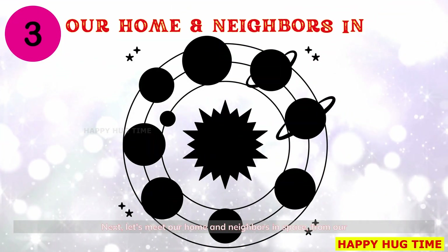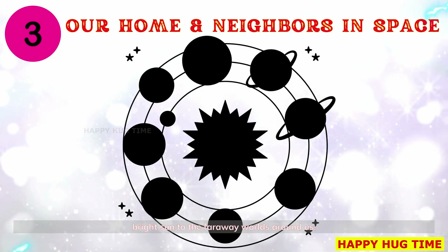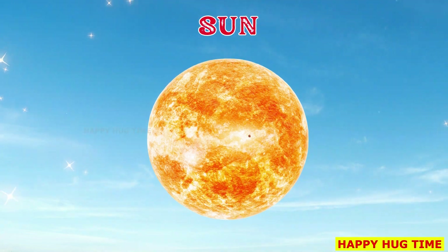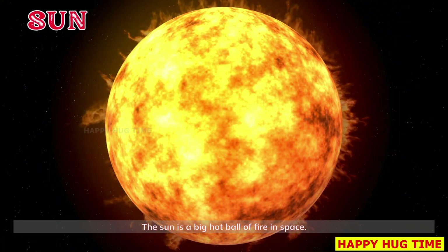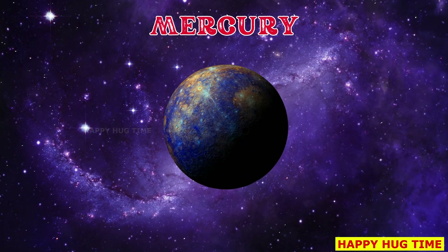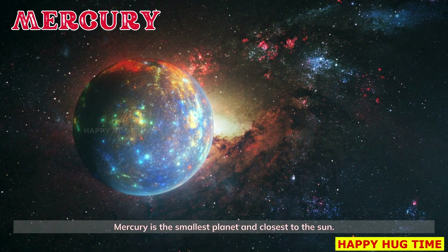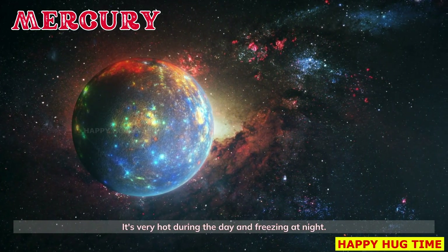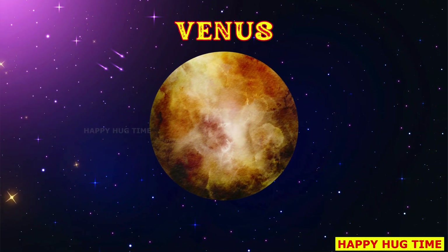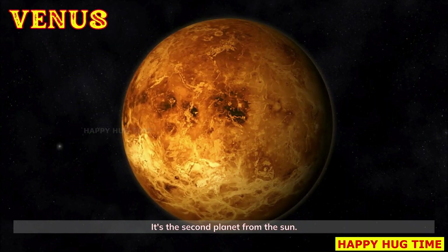Next, let's meet our home and neighbors in space — from our bright sun to the faraway worlds around us. The sun is a big hot ball of fire in space; it gives us light and keeps Earth warm. Mercury is the smallest planet and closest to the sun — very hot during the day and freezing at night. Venus is a very hot planet covered in thick clouds; it's the second planet from the sun.